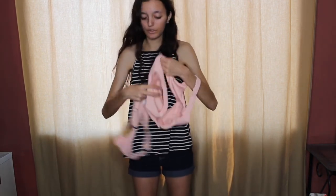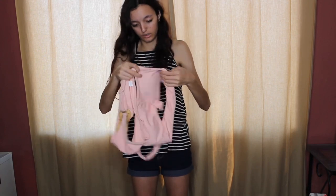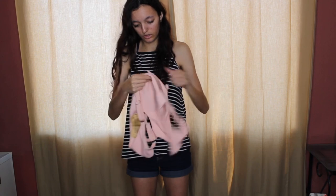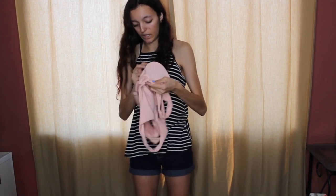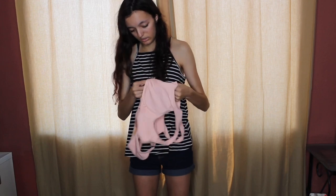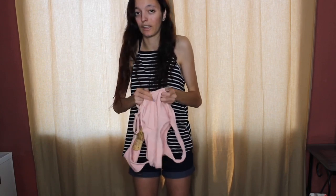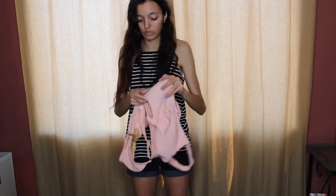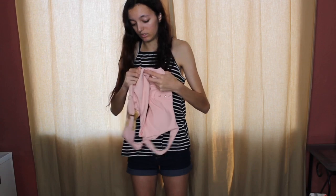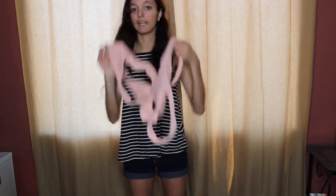It doesn't feel too cheap. I also forgot to mention the top is padded. It doesn't look like you can take out the padding. So if you're one of those people who doesn't like padding in their bikini tops, you probably don't want to get this one because you can't remove it. But anyway, I'm going to go ahead and try this one on.